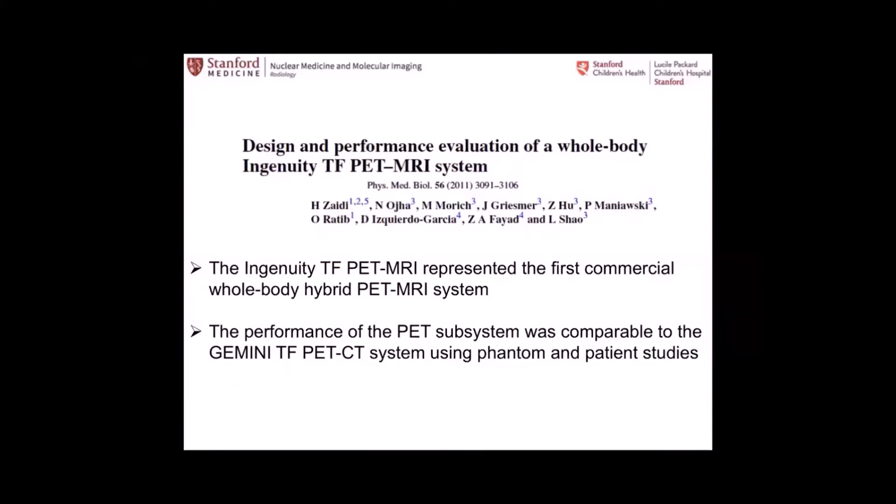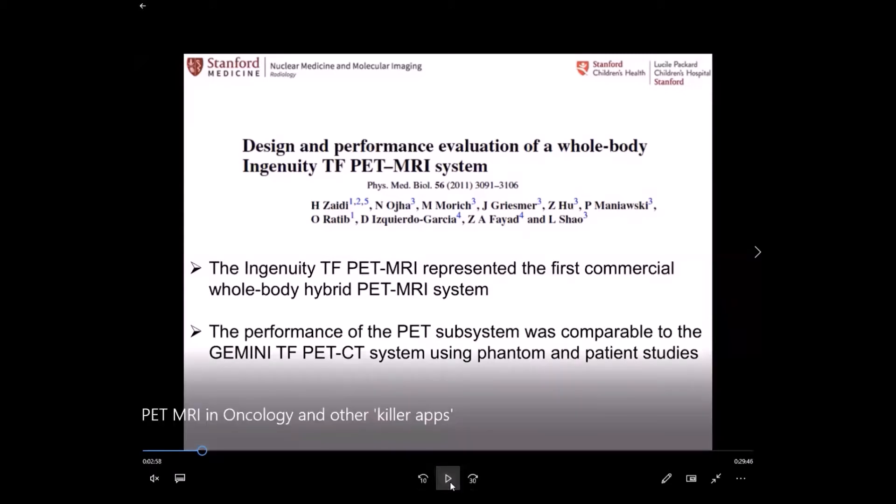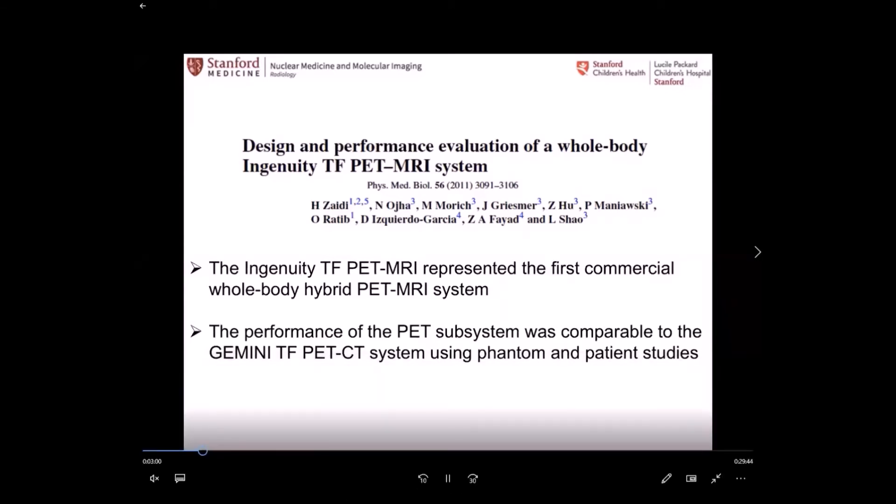The original paper showed the performance of the Philips PET-MR was at least on par with Philips PET-CT. But as I said, I'm not even sure that Philips is still selling this.